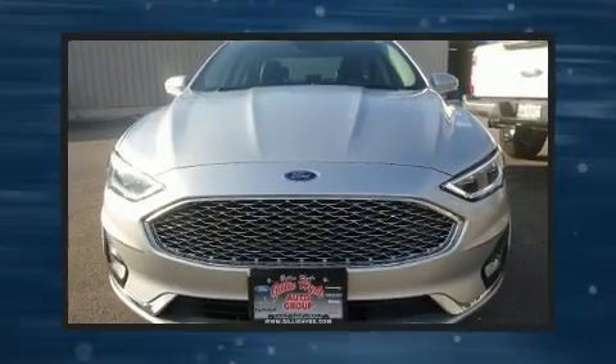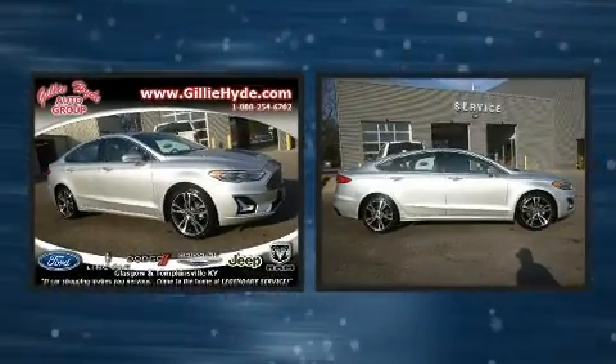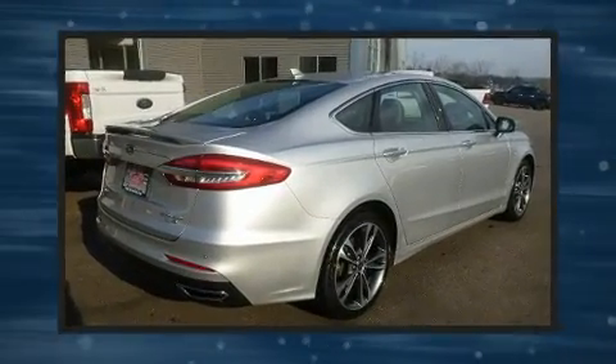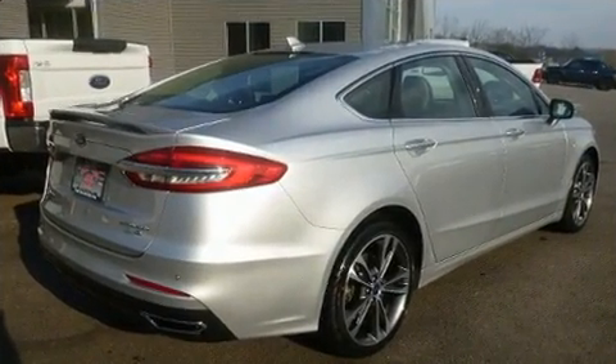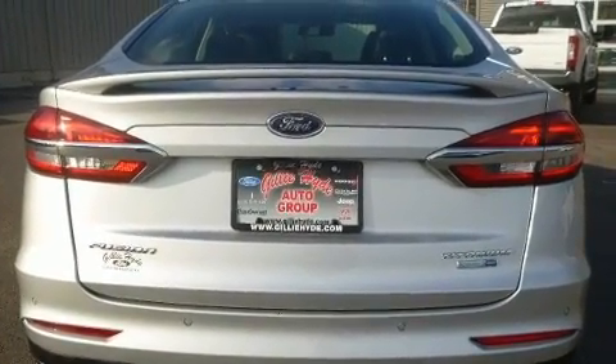You can expect a lot from the 2019 Ford Fusion with fewer than 45,000 miles on the odometer. This four-door sedan prioritizes comfort, safety, and convenience. It features all-wheel drive versatility, an automatic transmission, and a two-liter four-cylinder engine.